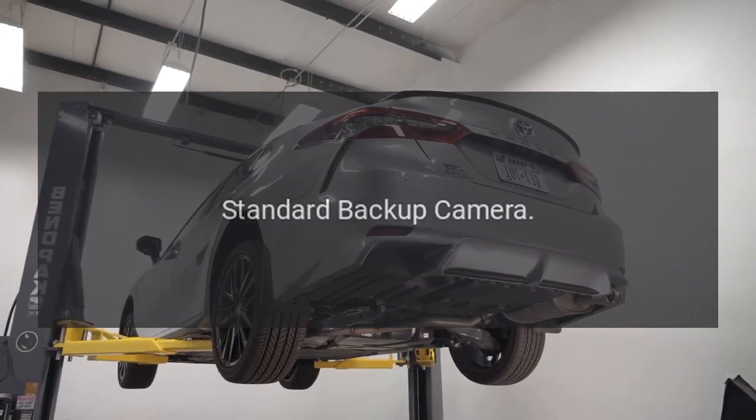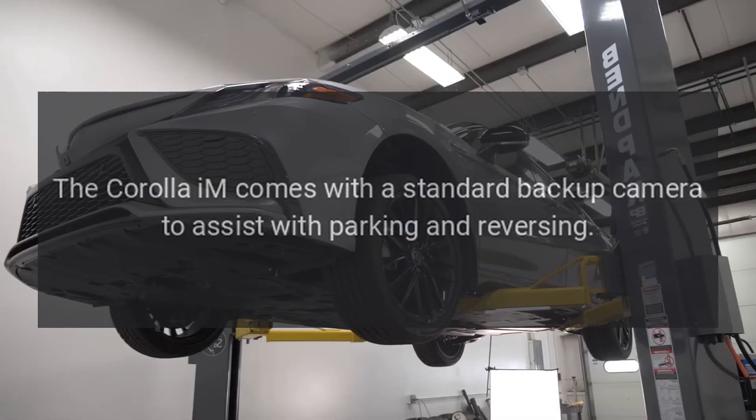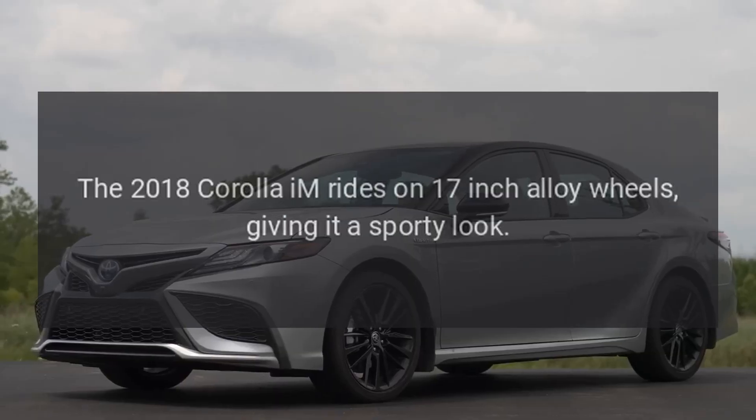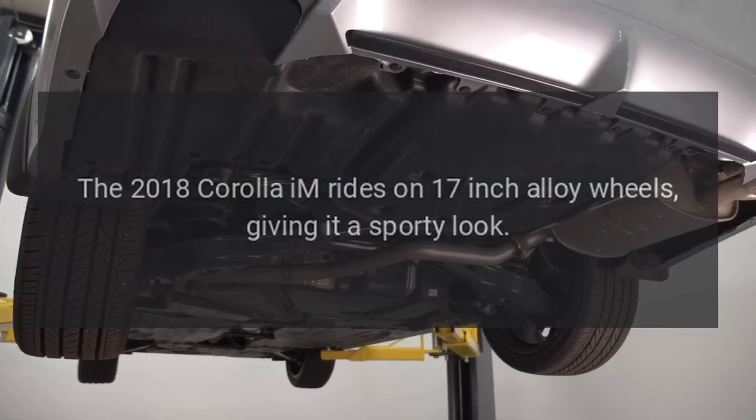The Corolla IM comes with a standard backup camera to assist with parking and reversing. The 2018 Corolla IM also rides on 17-inch alloy wheels, giving it a sporty look.